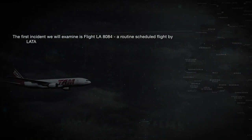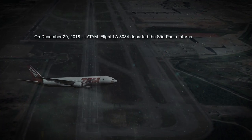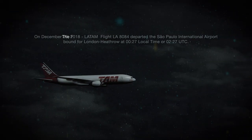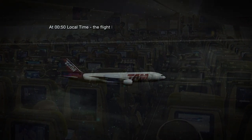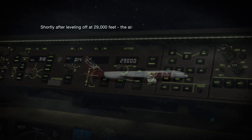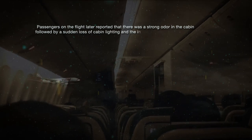The first incident we will examine is flight LA-8084, a routine scheduled flight by LATAM Airlines from Sao Paulo, Brazil to London Heathrow Airport. On December 20, 2018, LATAM flight LA-8084 departed Sao Paulo International Airport bound for London Heathrow at 0027 local time or 0227 UTC. The flight was a Boeing 777-300 with 341 passengers and 16 crew aboard. At 0050 local time, the flight leveled off at flight level 290 or 29,000 feet. Shortly after leveling off, the aircraft suffered a sudden failure of its primary electrical system. Passengers later reported a strong odor in the cabin, followed by a sudden loss of cabin lighting and the in-flight entertainment system.